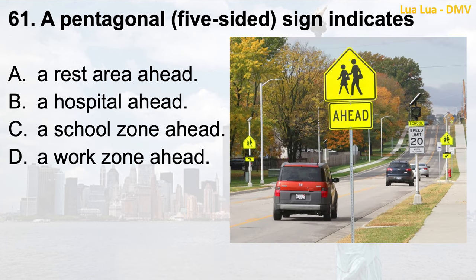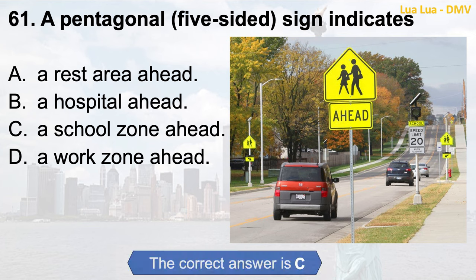Question 61. A pentagonal, five-sided, sign indicates: a. Arrest area ahead; b. A hospital ahead; c. A school zone ahead; d. A work zone ahead. The correct answer is c. A school zone ahead.